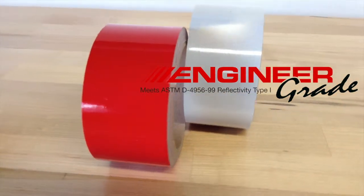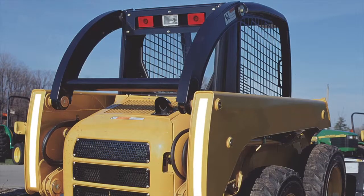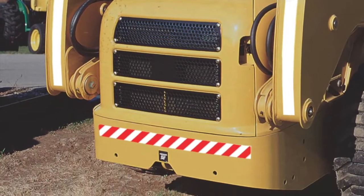Our engineer-grade reflective tapes offer vibrant daytime visibility with reflective properties for nighttime use. These tapes are perfect for increasing awareness and visibility on equipment, trailers, shipping docks, and doorways.